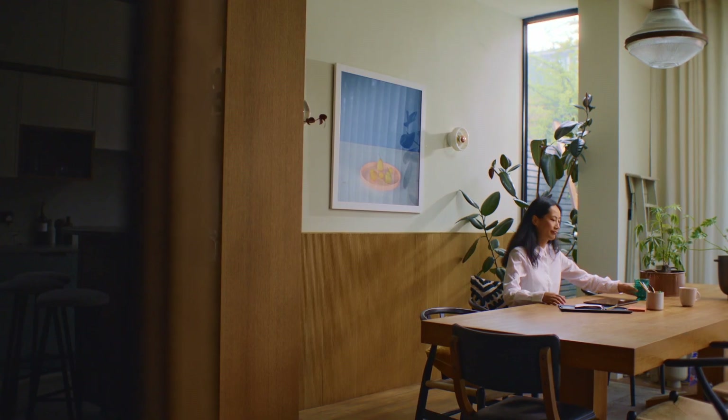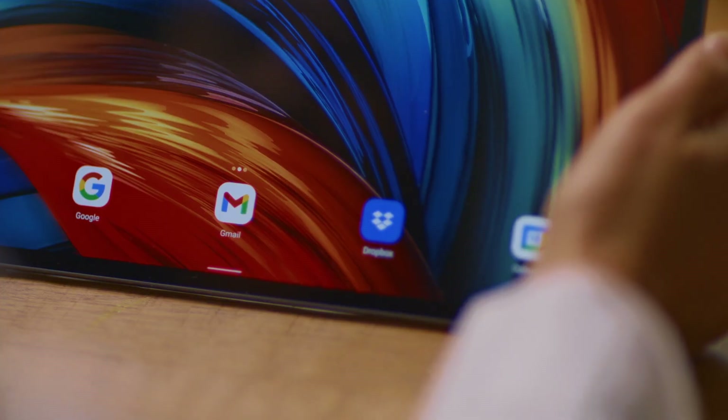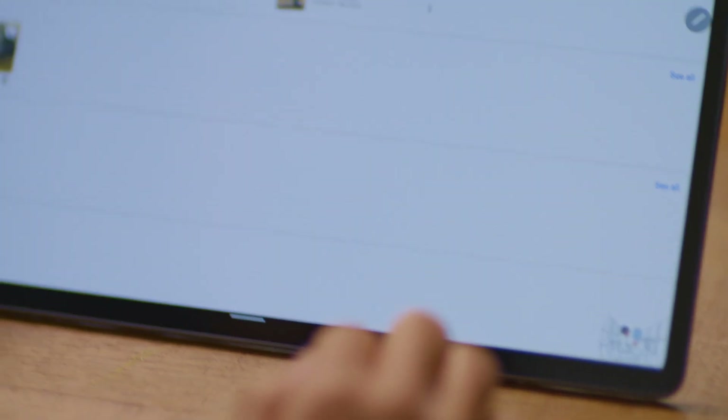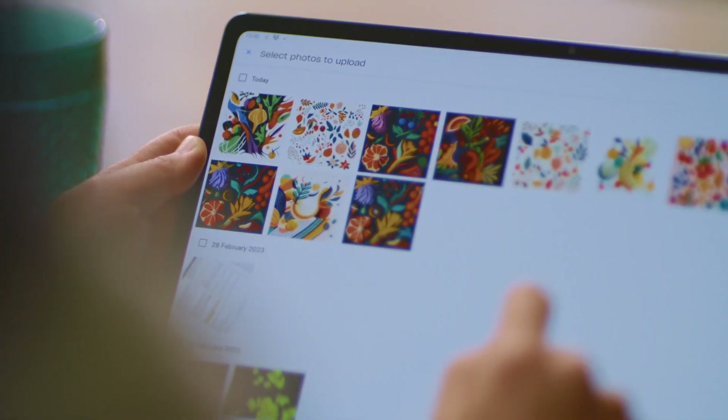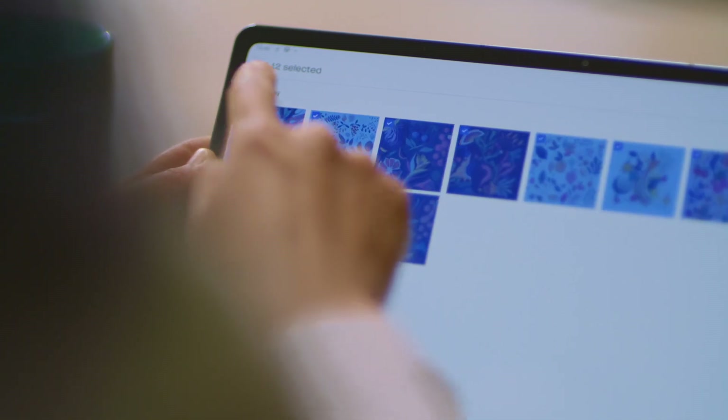My name is Allison Wiley. I'm a senior software engineer at Dropbox and I work on our Home and Files tab. Dropbox is on a mission to design a more enlightened way of working — it's the place to keep life organized and to keep work moving. Dropbox is available in 180 different countries and has over 1 billion downloads in the Google Play Store.